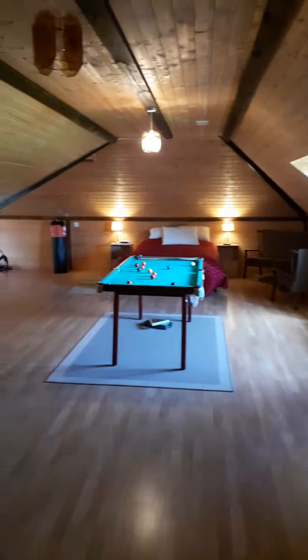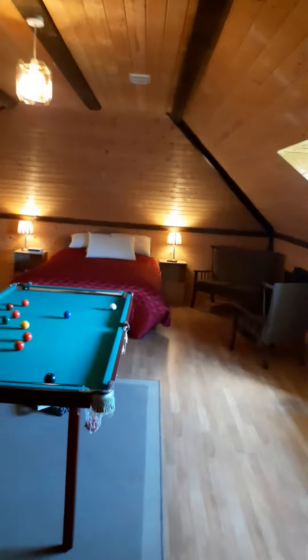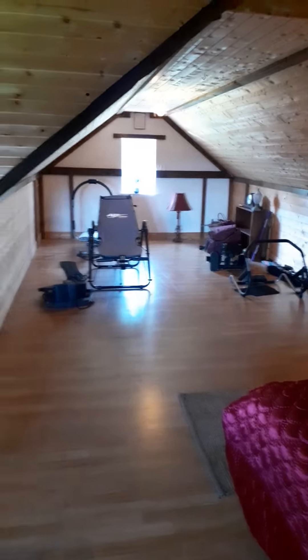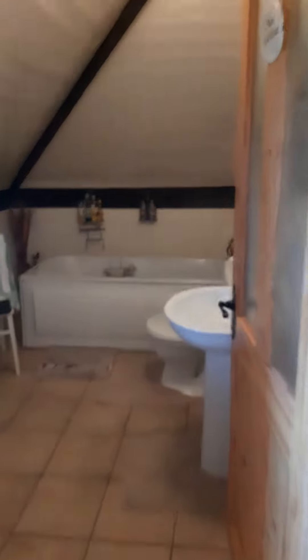Staircase to the upstairs. Ceiling height seems quite good. There's a bathroom upstairs — no shower.